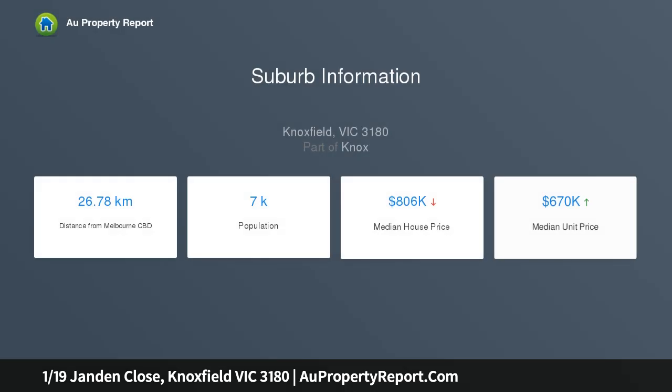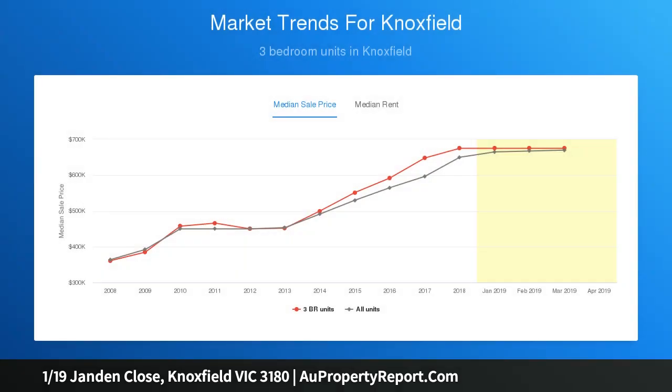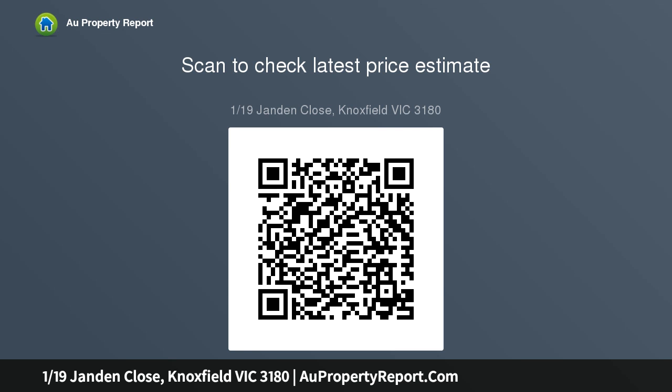Including Carrington Primary and Scoresby Secondary, providing options, while the central location near transport and Westfield Knox provides convenience. Freshly updated and now move-in ready, this inviting home has undergone an exacting renovation inside and out — first impressions count.